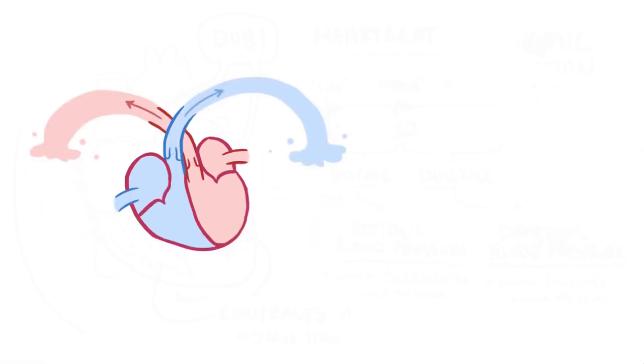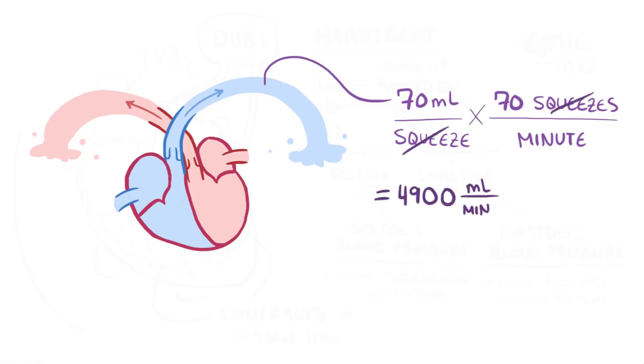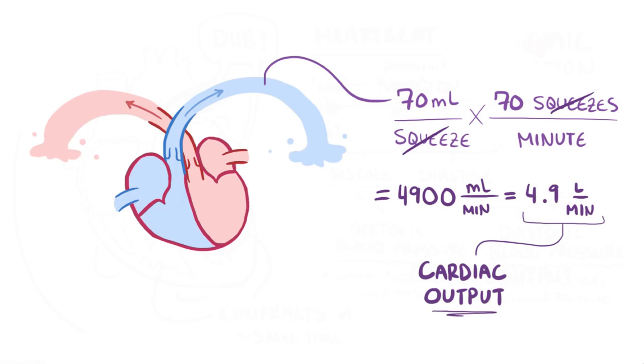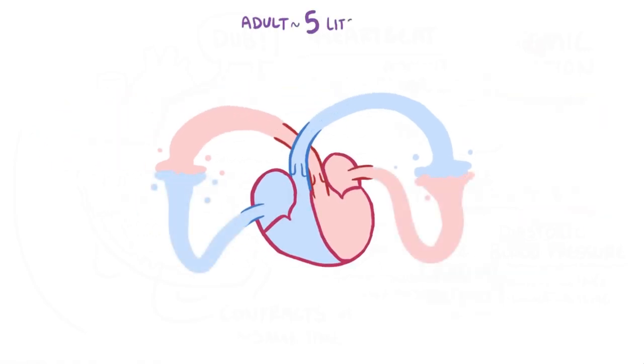To make this concrete: about 70 mL is ejected per squeeze. With a heart rate of 70 beats per minute, that's 70 times 70 = 4,900 mL per minute, or 4.9 L per minute. In an average adult, there's about 5 L of blood total in the body — which is different from the cardiac output, which is the amount pumped per minute.